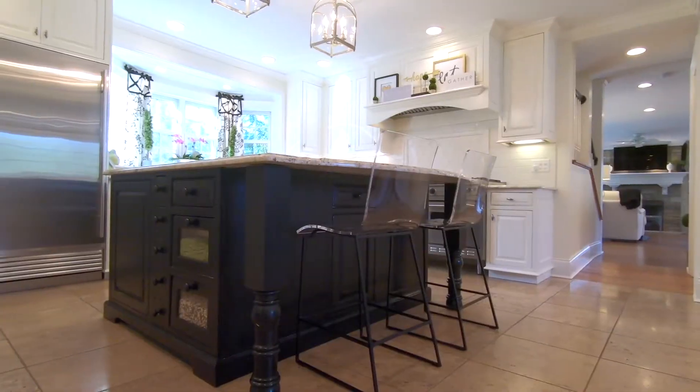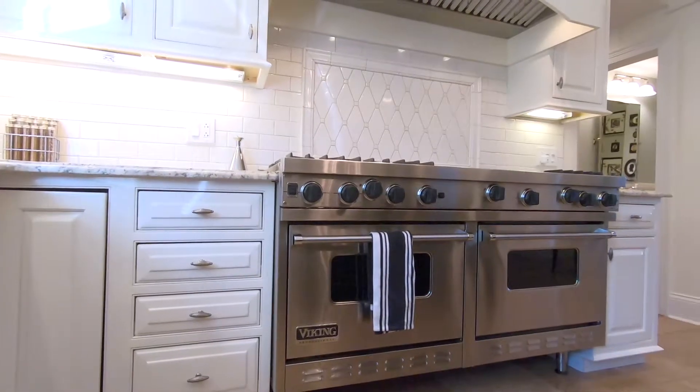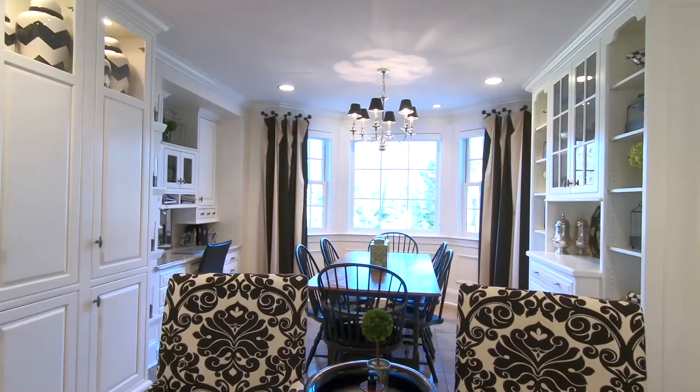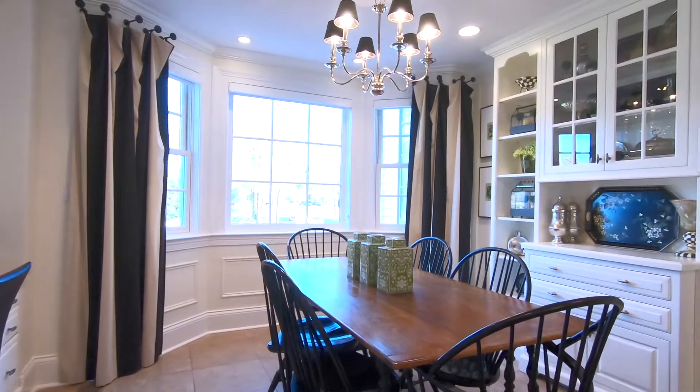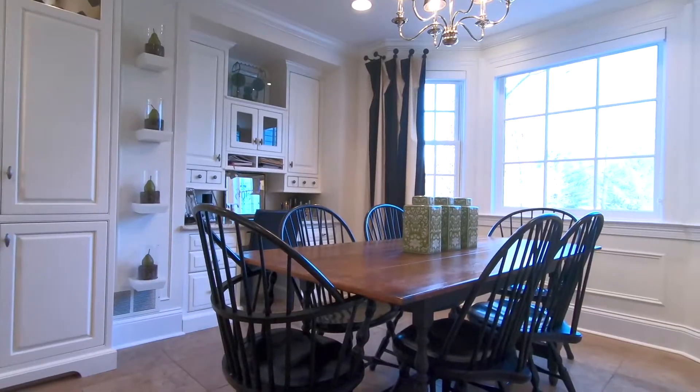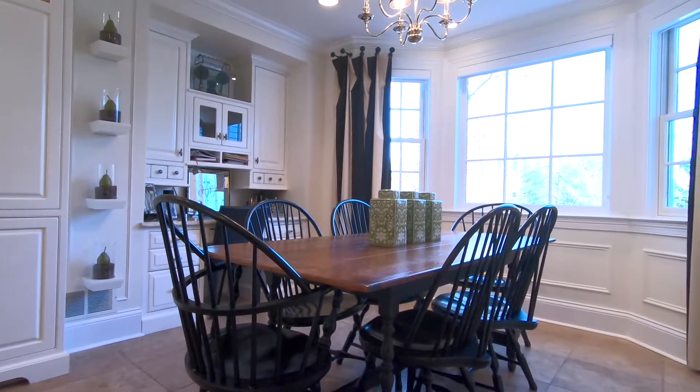The kitchen is outfitted with plain and fancy cabinetry, a large center island, high-end stainless steel appliances, and a walk-in pantry. Open to the kitchen is a large breakfast room that also has built-in cabinetry and a large bay window that brings in lots of morning sun.